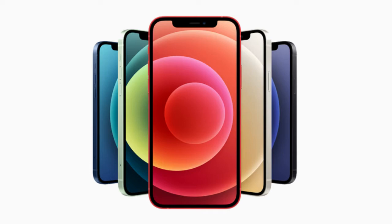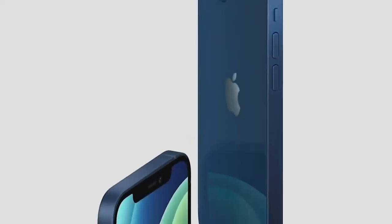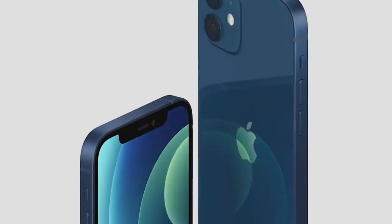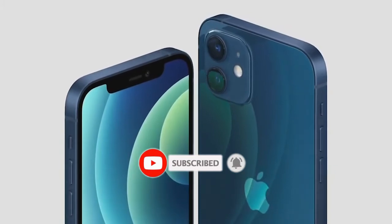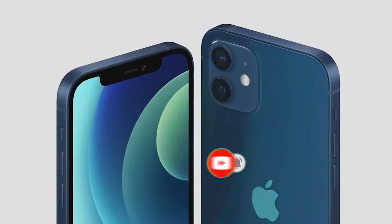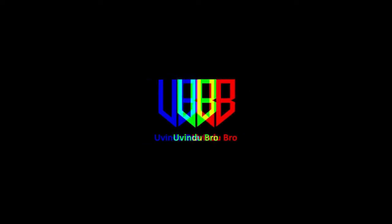If you want to see this video, please like this video, subscribe and share the video.